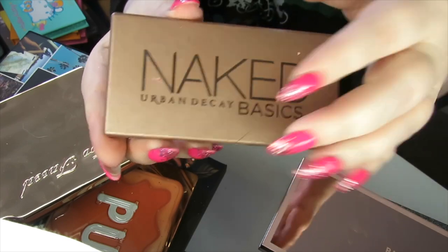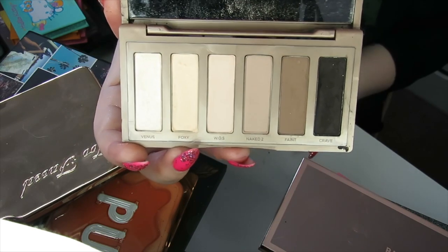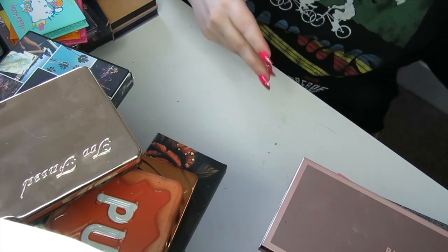This palette here is gross and sticky — it is really old. It's the Naked Basics. You can see my black broke and caused a right mess everywhere. I'm going to be decluttering this because I have another all-matte palette I want to keep from Urban Decay. Oh, it's disgusting.